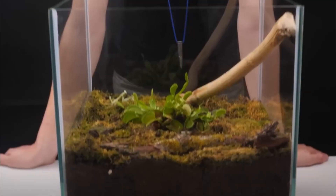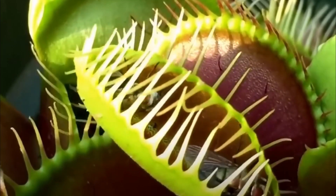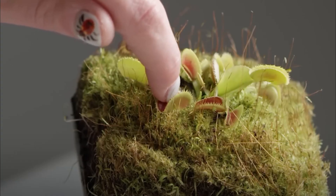Venus flytraps mainly get their energy from the soil, but to stay healthy, they need to eat a few insects per month during the growing season. You're not an insect, but a giant flytrap might not be able to tell the difference. So how exactly would it eat?